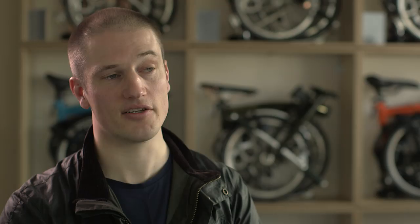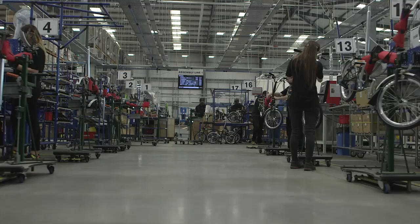We have a very advanced paint facility that allows us to have a very tough, durable powder coat and also produce a good cosmetic finish.